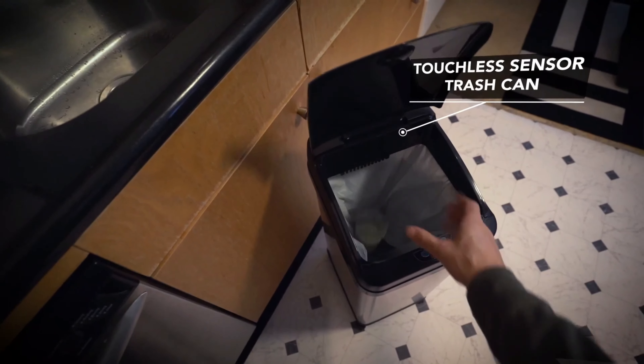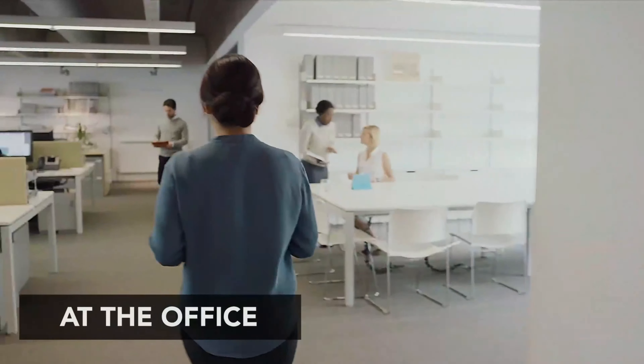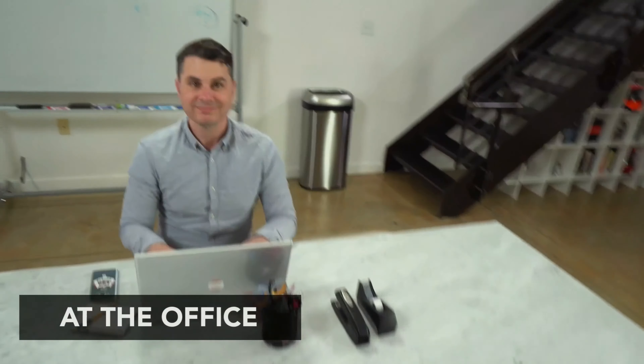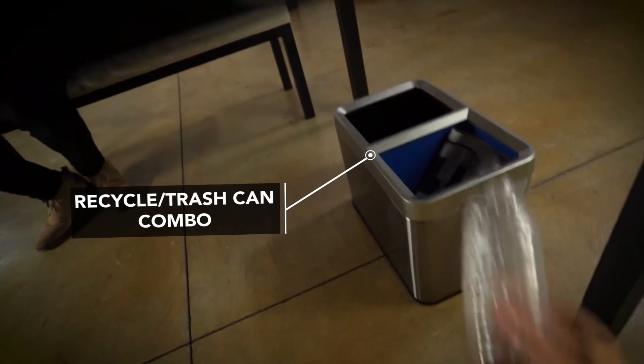Its electric mechanism ensures consistent and reliable performance, and the waterproof construction adds durability and ease of cleaning. The lid effectively conceals the trash, containing odors and maintaining a neat appearance in the space. The small size of this trash can doesn't compromise its efficiency.